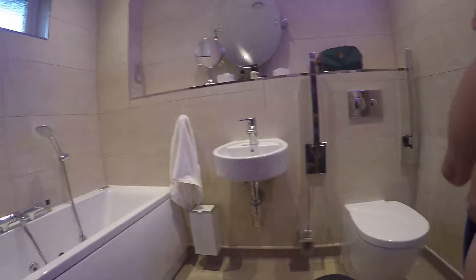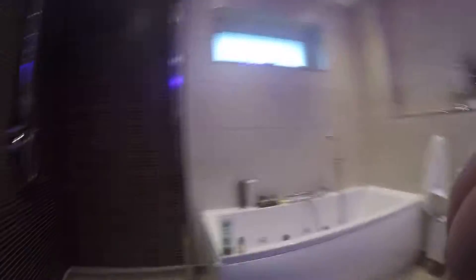There's the sink and there's the toilet - that's where you do your teeth. There's the shower, and there's the towels, and the shower close.